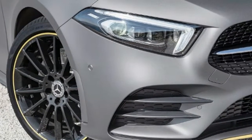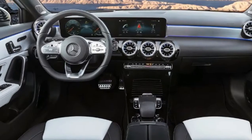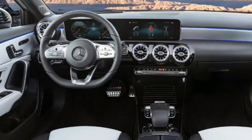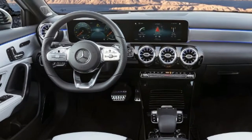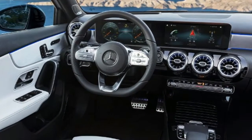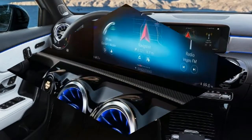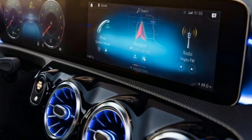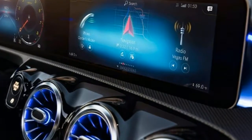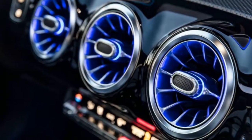It doesn't just look different — it works in a very different way too, using the Mercedes MBUX user experience system first seen at CES in January. Not only can this learn through artificial intelligence, it can be personalized and adapted to each user. The digital screens can be set up to display the driver's preferred combination of information. The system also learns if you phone the same people or tune to certain radio stations at particular times of day, and then suggests these to the driver at the appropriate moment.